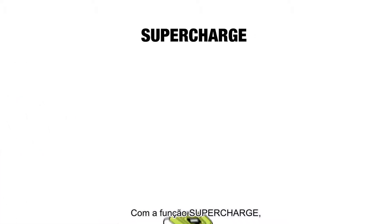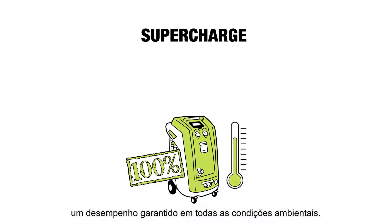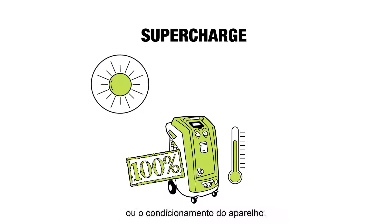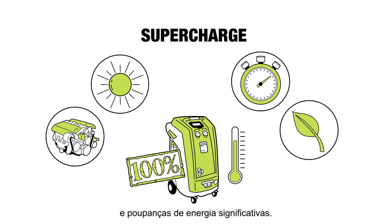With the SuperCharge function, the device fills 100% of the programmed quantity, guaranteed under all ambient conditions. Mario doesn't have to worry about the temperature or conditioning of the device anymore. It runs automatically with constant speed and significant energy savings.